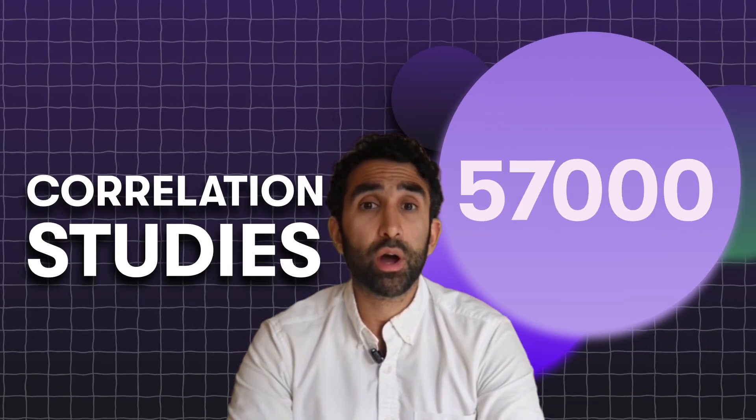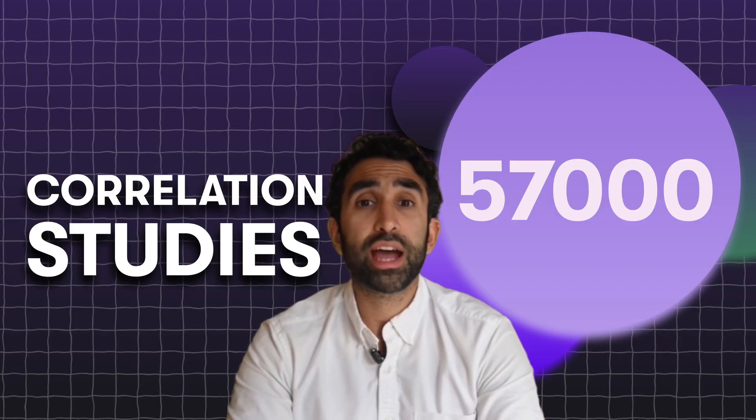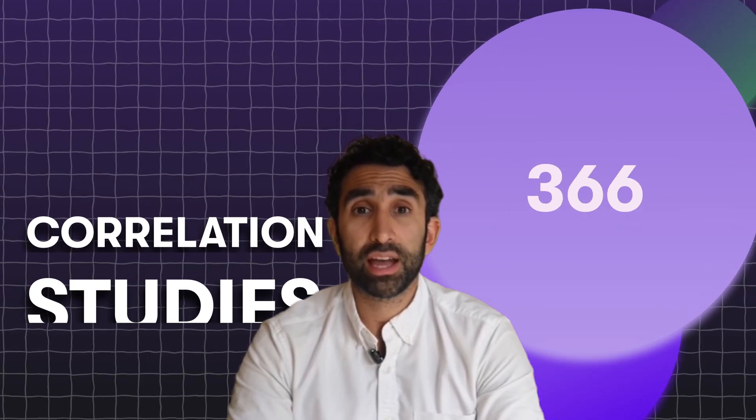Patents are revealing the direction Google is heading, and now with AI, we finally have a way to decode them at scale. This is just part one of what we learned. In the next video, I'll show you how we took this research and ran correlation studies across 57,000 search results and proved which SEO signals actually move rankings. Spoiler: it's not what most tools are telling you. Subscribe if you want to stay 10 steps ahead of everyone else doing 2015 SEO in a 2025 world.